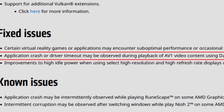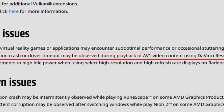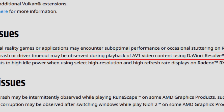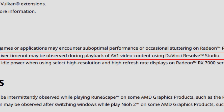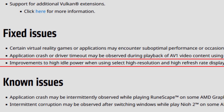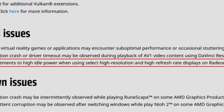Application crash or driver timeout may be observed during playback of AV1 video content using DaVinci Resolve Studio. People having this issue should have it fixed now, so you can use AV1 without any issues.